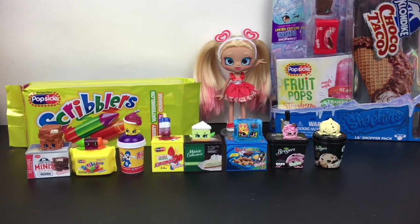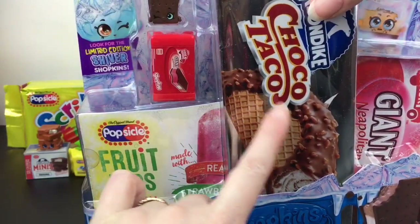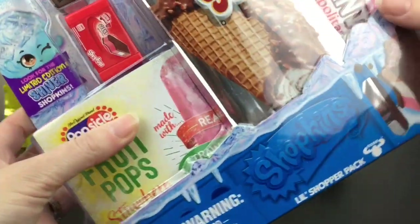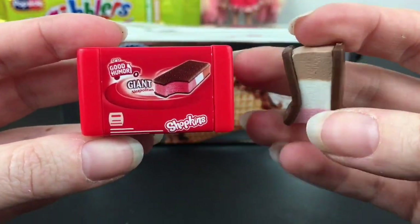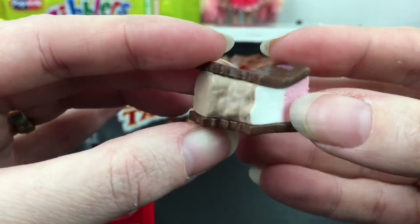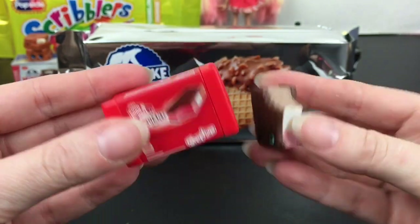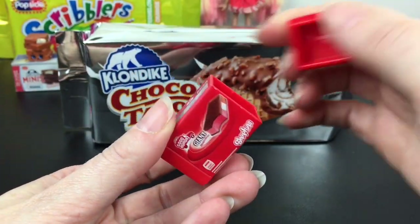Our next pack comes with the neapolitan guy, and the hidden pack is a Choco Taco packaging which looks awesome. The visible one is a giant Neo — the giant neapolitan ice cream sandwich from Good Humor. He's really soft and squishy, and look at how beautiful the neapolitan colors are. He has a bite taken out of him and a cute little winky face. This one opens so you can store him inside.